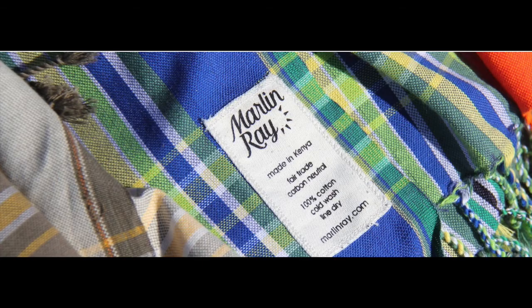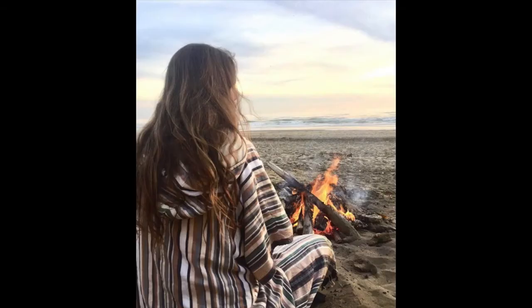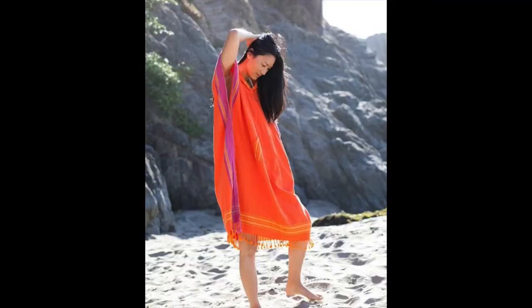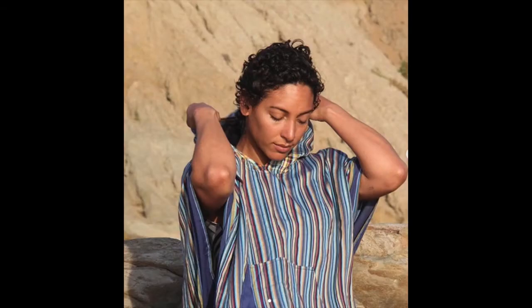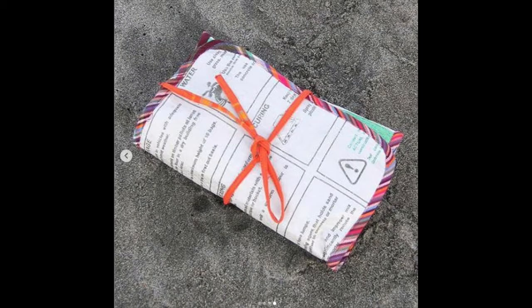About their products: wetsuit ponchos make life better and warmer. Marlin Ray's are cheerful colors from Kenyan looms. They dry quickly, especially the unlined ones. They also use little space in the pack and double as beach blankets.